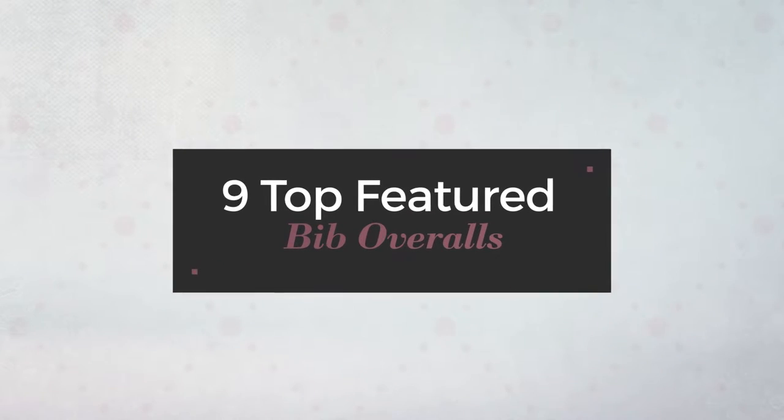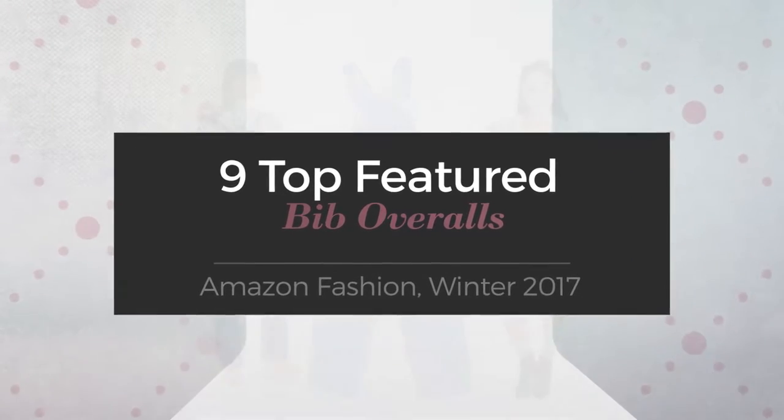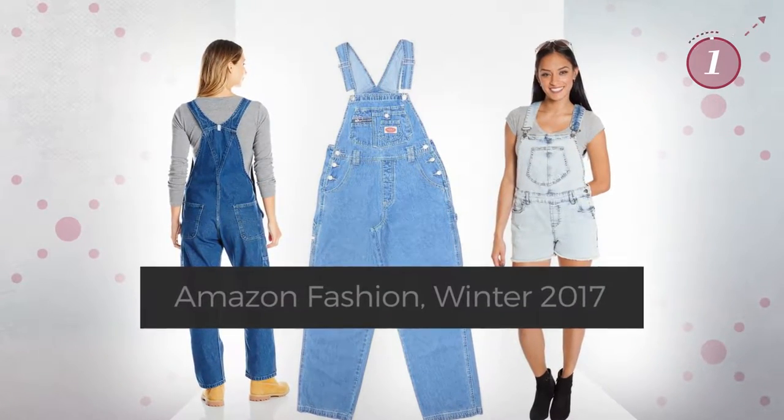9 Top Featured Bib Overalls Amazon Fashion, Winter 2017. At any time, click the circle and get the details about your favorite overall.